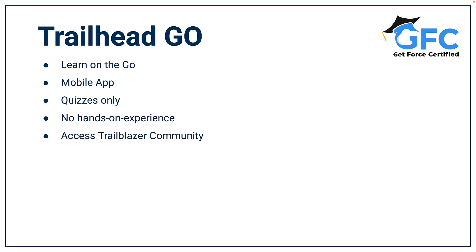If you're looking for learning on the go, there's the Trailhead Go app, which you can download and install to your mobile device. You won't be able to carry out any hands-on configuration, but you will be able to complete trails that only require a quiz, and you'll be able to access the Trailblazer community too.